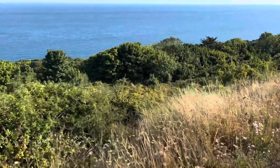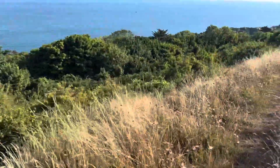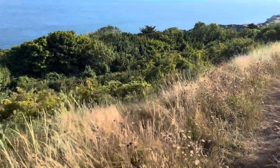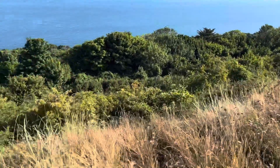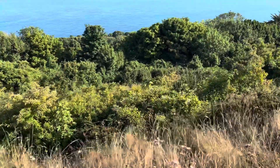Just down here, this little edge and scrubby area is really good for redstarts, whitethroats, and spotted flycatchers — that kind of thing.